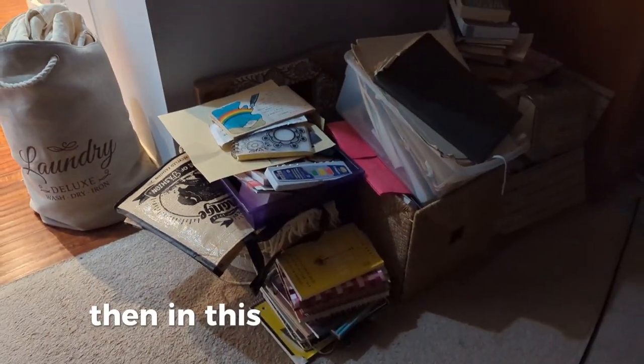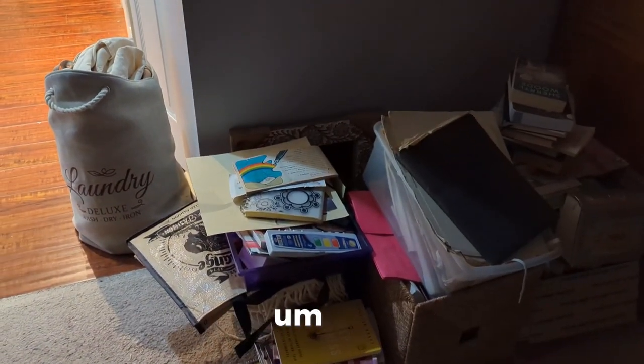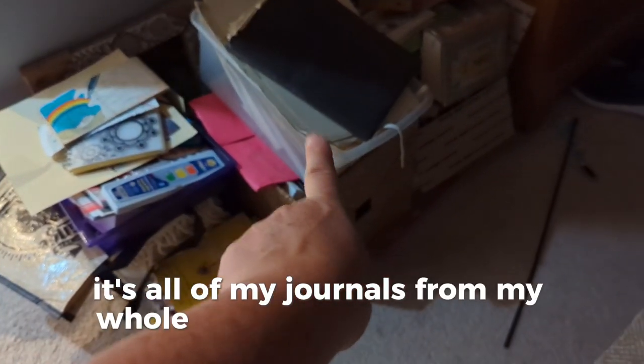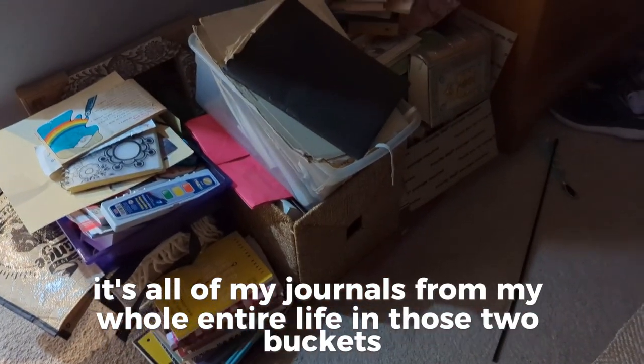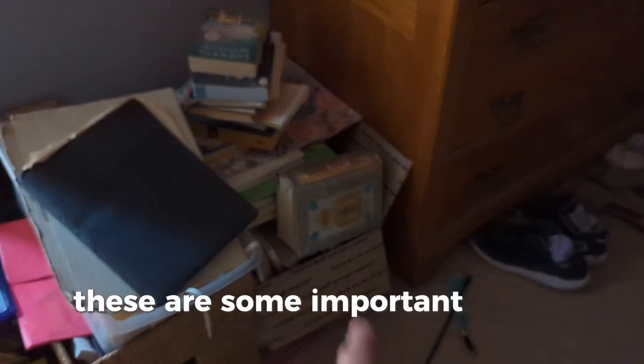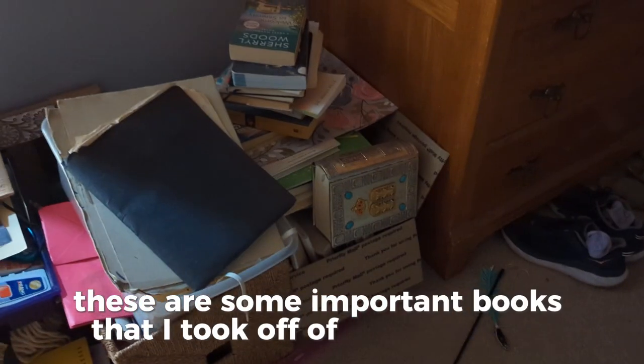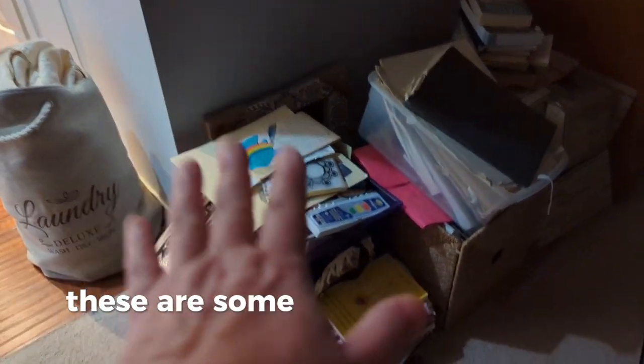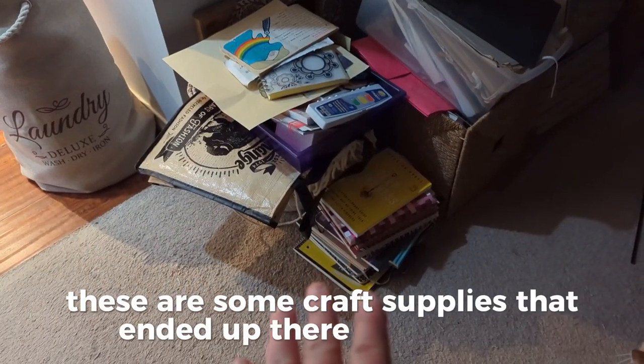Then in this little corner here is all of my journals from my whole entire life in those two buckets. These are some important books that I took off of our bookshelf in our living room when we cleaned it out. And then these are some craft supplies that ended up there on the floor.